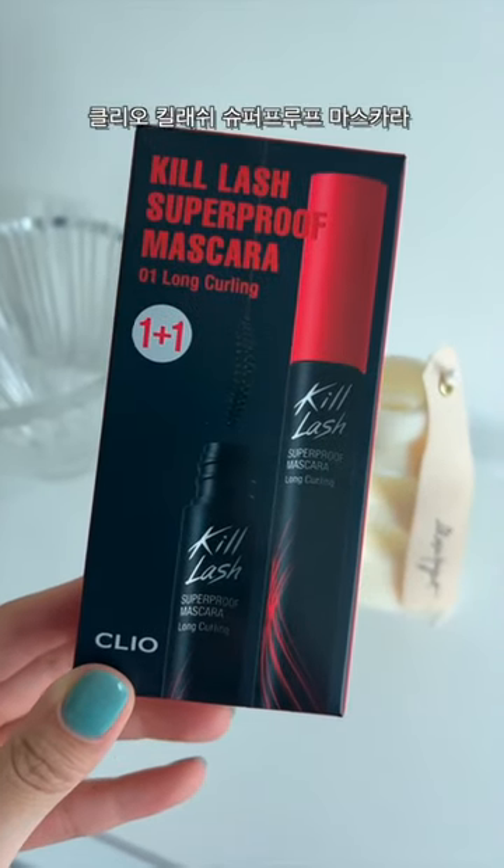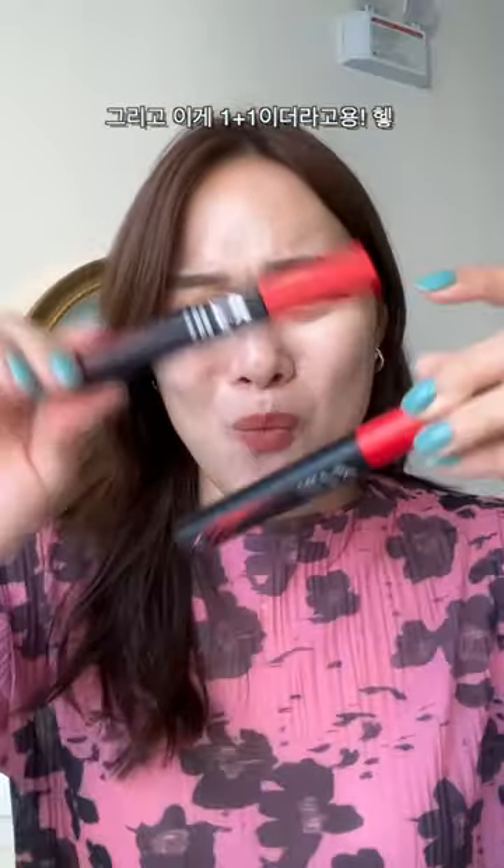Next, I have brought my favorite mascara ever. This is the Kill Lash Super Proof Mascara. And I believe this is one plus one.